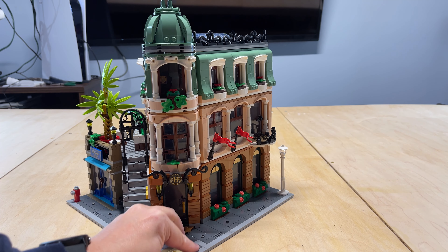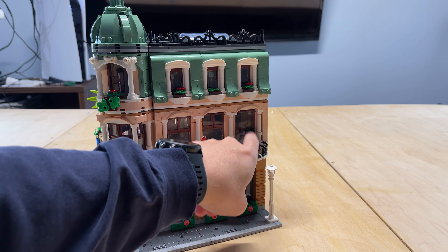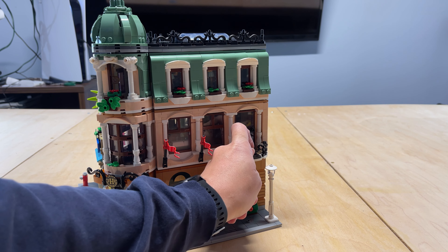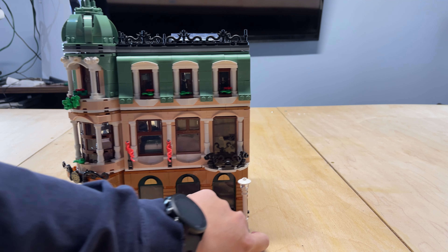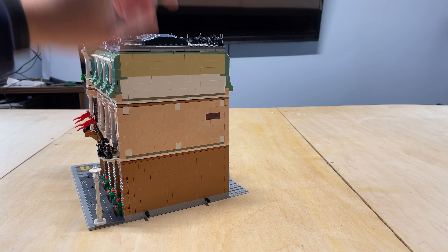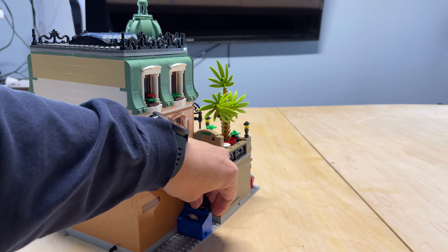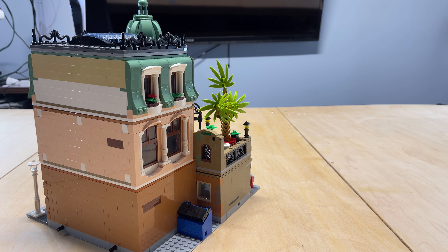There are some decorations on the side — you can see different flowers and flags. This room here has a little balcony. They actually use what the instructions call skeleton legs, but I always thought they were handcuffs, for the wrought iron on the balcony. The side is kind of plain. This is a corner lot, so it would be the turning point of the block. The backside does have a trash can, and inside the trash can there's a little croissant — it actually specifically mentions the croissant going into the trash can.